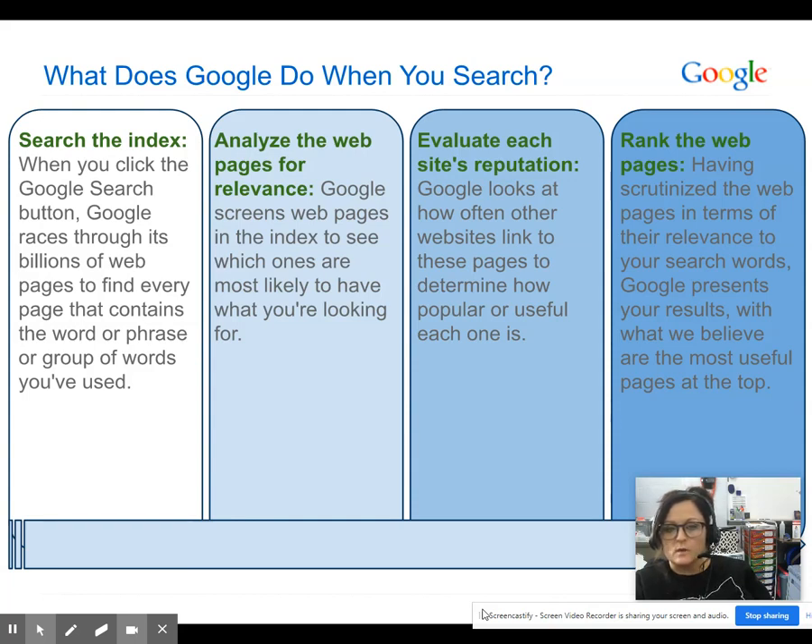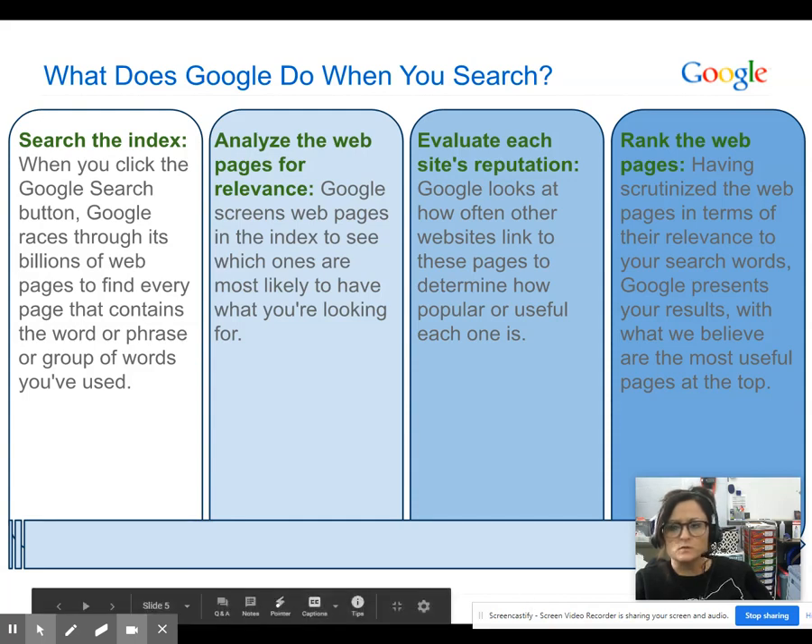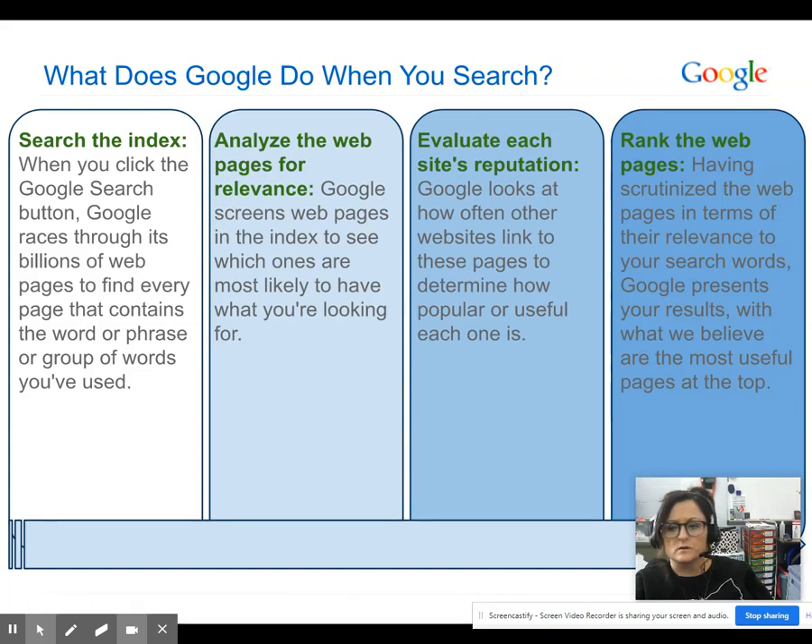Then it analyzes the web pages for relevance — Google screens web pages in the index to see which ones are most likely to have what you're looking for. The next thing it does is evaluate each site's reputation by looking at how often other websites link to those pages. Then it ranks those web pages in relevance to your search words, presenting what it believes are the most useful pages at the very top.